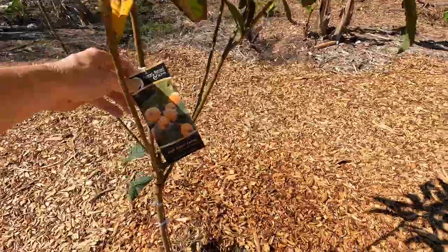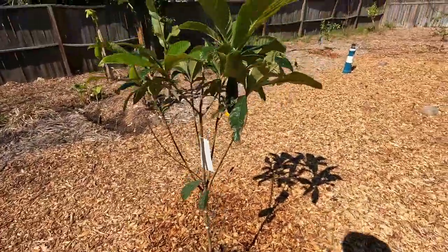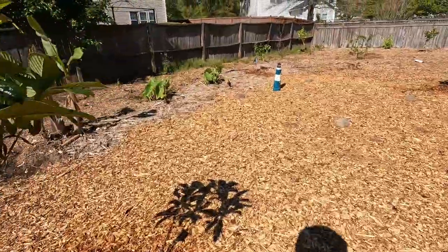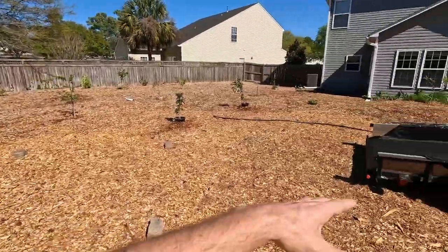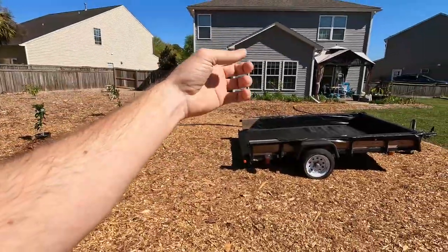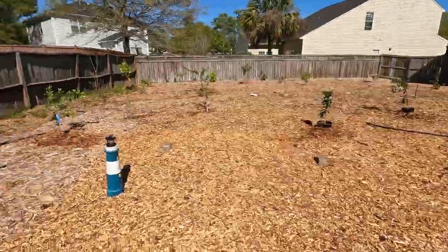And a Gold Nugget loquat right here. So we'll be having some really cool loquats. This is where the pergola is going to go probably, and then there's going to be like an arched trellis little thing over here with some vines growing on it hopefully by next year.